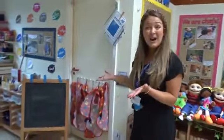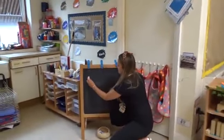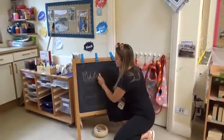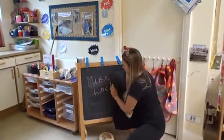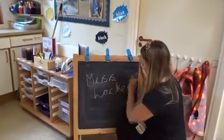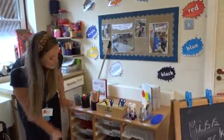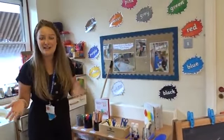Over here we've got our art area. We've got our lovely chalkboard where you can practise writing your name or practise drawing some pictures — there's my name, Miss Lockie. We've also got a self-select art area, so there's scissors, glue, sellotape, pencils, pens, trays filled with glitter and junk modelling — whatever you would like.